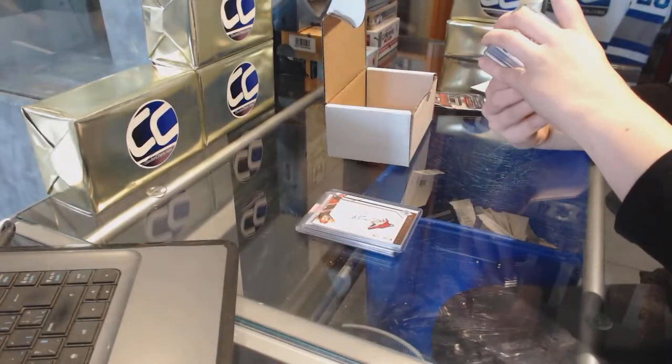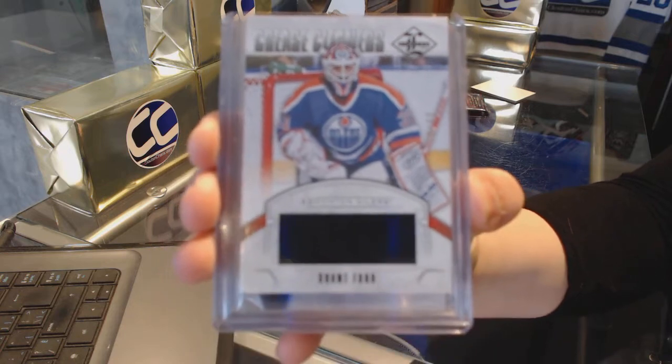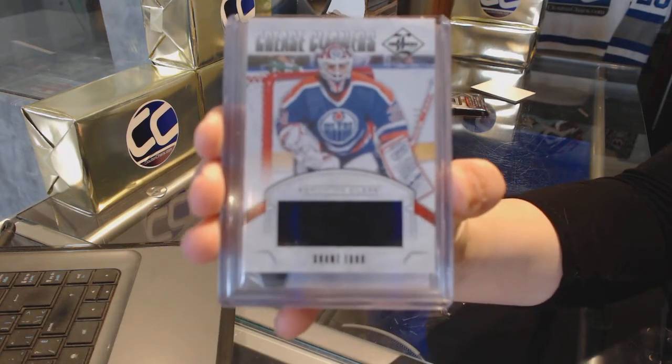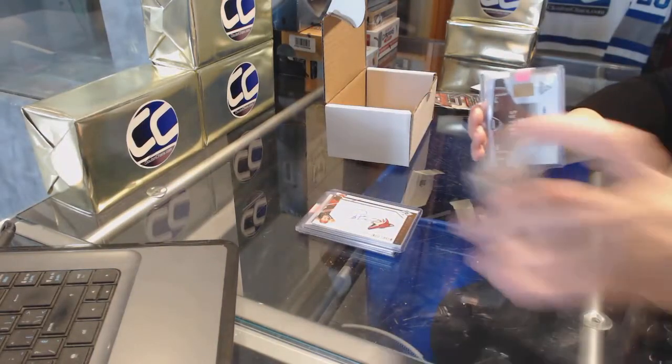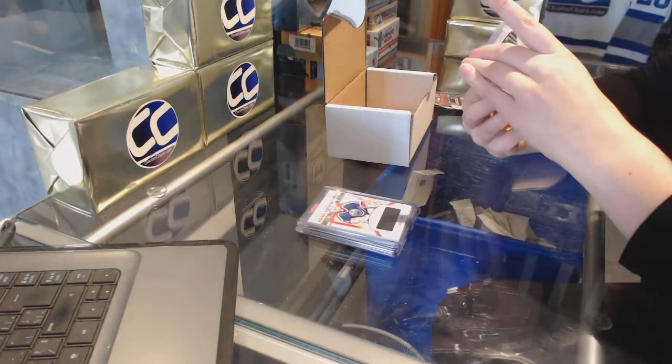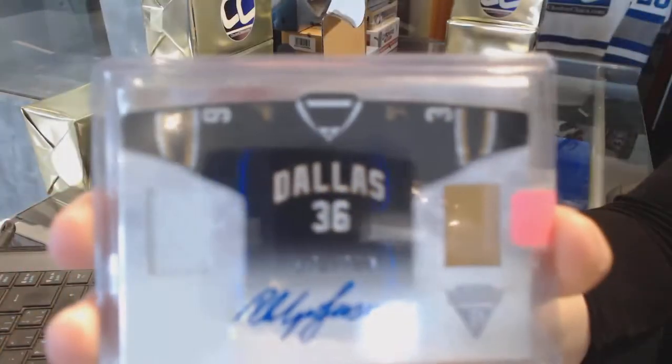Crease Cleaners jersey number to 99 for the Edmonton Oilers, Grant Bure. We've got for the Dallas Stars, dual jersey auto number to 100, Phillip Larson.